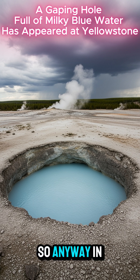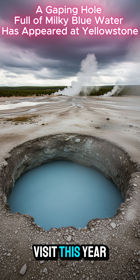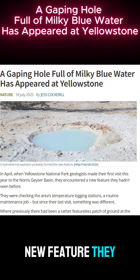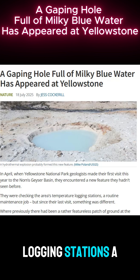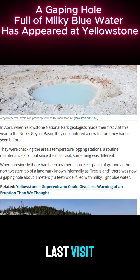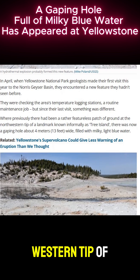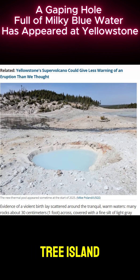So anyway, in April, when Yellowstone National Park geologists made their first visit this year to the Norris Geyser Basin, they encountered a new feature they hadn't seen before. They were checking the area's temperature logging stations — a routine maintenance job — but since their last visit, something was different, where previously there had been a rather featureless patch of ground at the north-western tip of a landmark known informally as Tree Island.